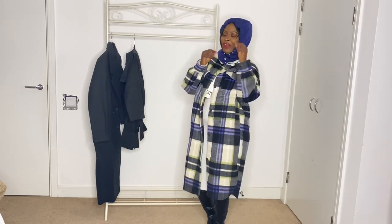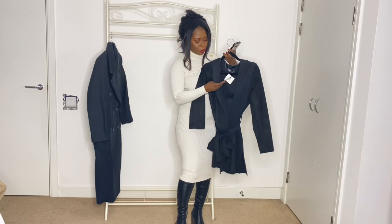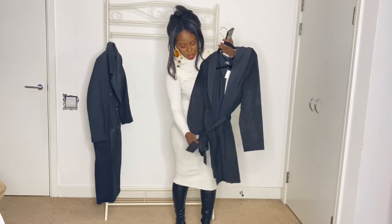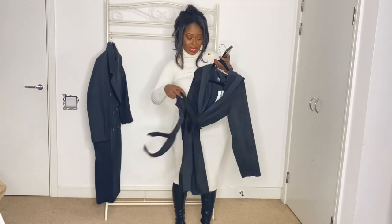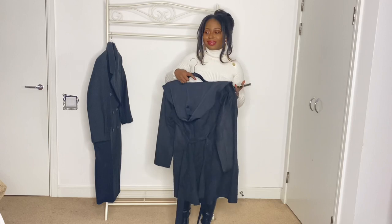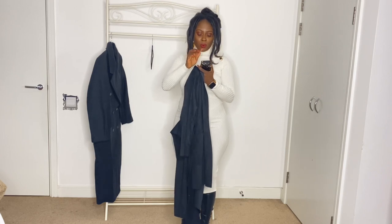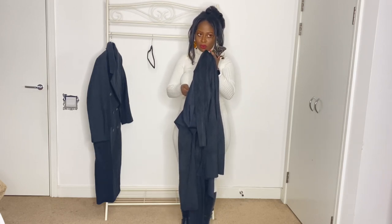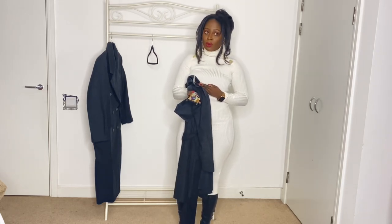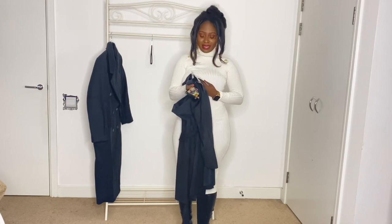Moving on — my next item is this faux suede jacket. The original price was £29.99 and I got it for £15.99. I ordered it in two different colors. The cream version is arriving today but I was filming so couldn't wait. I could only get it in a small because all other sizes were sold out, but for £15.99 — yes please.